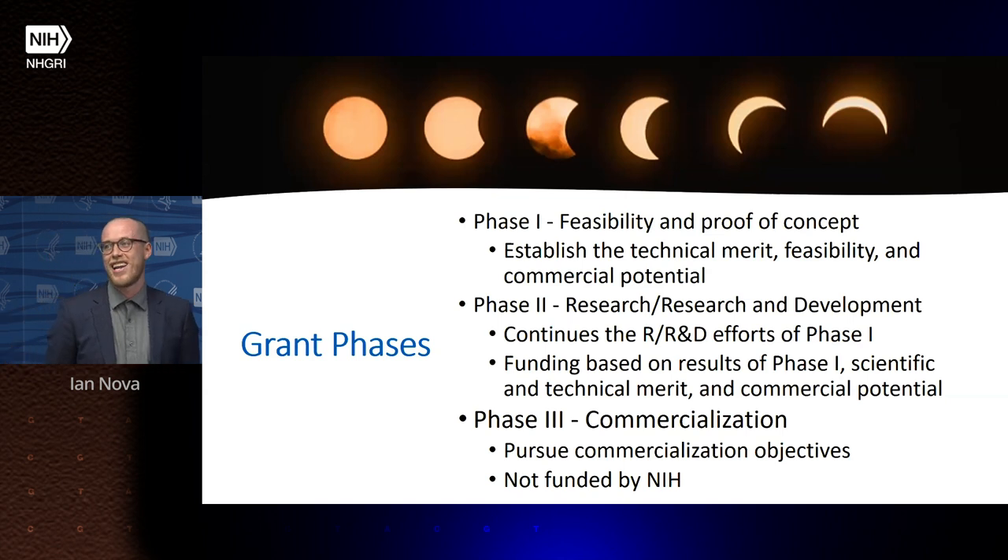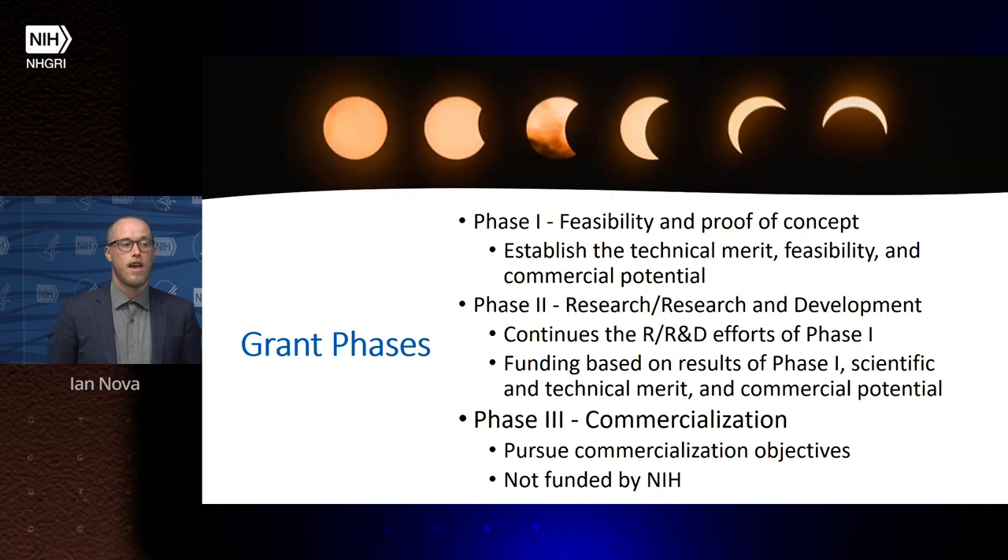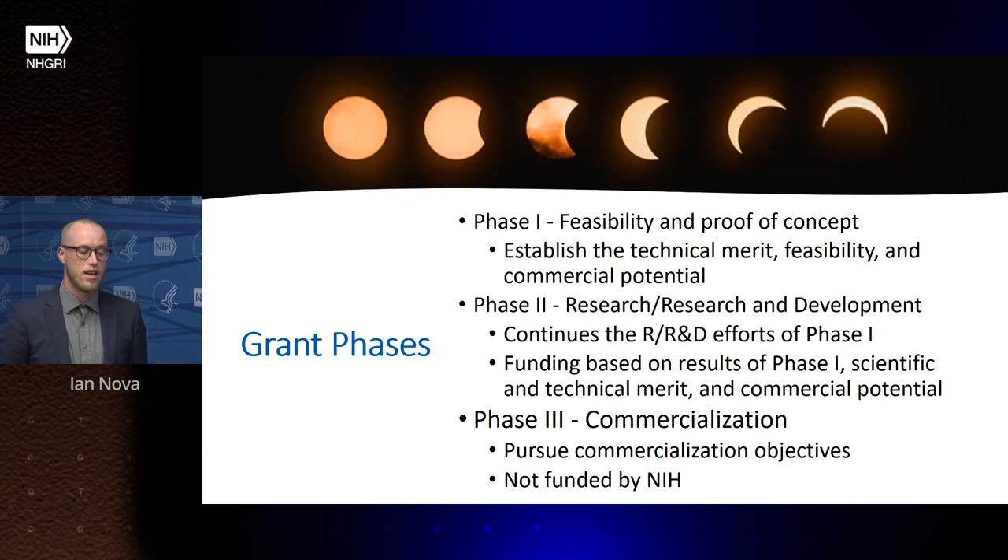Both SBIR and STTR are phased grant mechanisms. Phase one is feasibility and proof of concept — no prior data is required, and you establish the technical merits, feasibility, and initial commercial potential of your idea. If you have a successful phase one, you can apply for a phase two, which continues the R&D efforts. Funding for phase two is based on phase one results, scientific and technical merit, and further demonstration of commercial potential, including a required commercialization development plan.